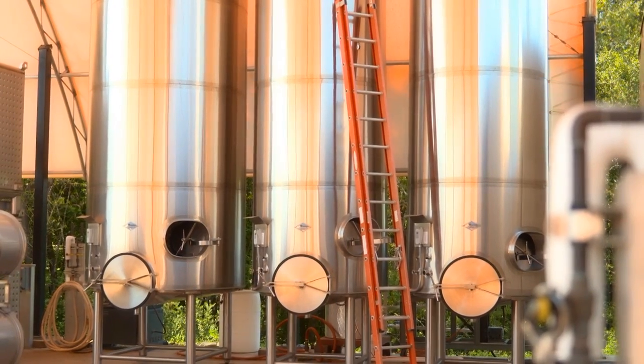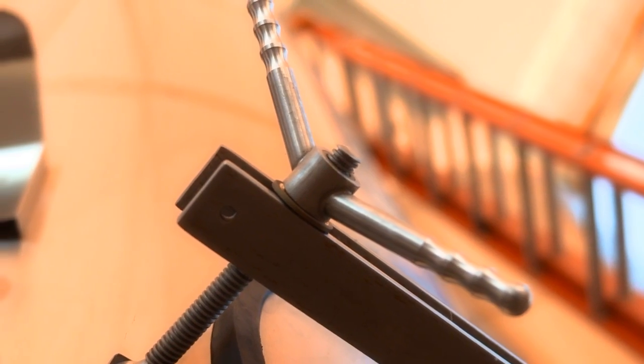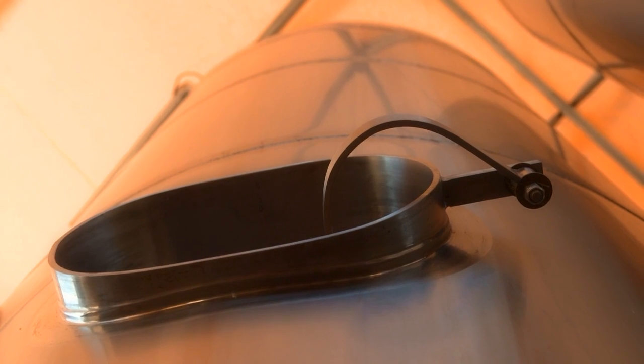Bottling day. The biggest thing is probably first we have to rack the wine up from barrels up into one of these tanks behind. Let everything settle and marry a little bit more and then we'll come out of that. That's the first thing you do, maybe five days or so before bottling.